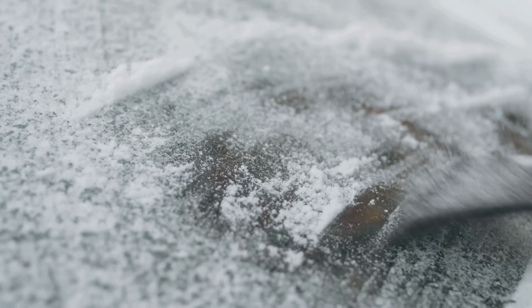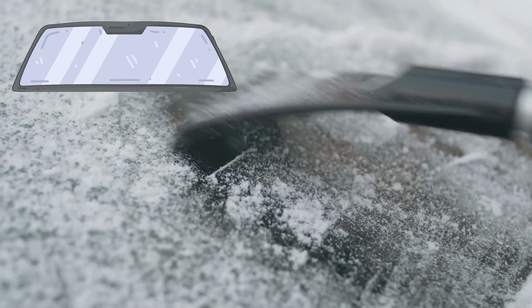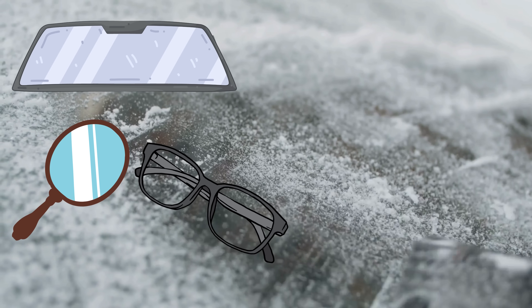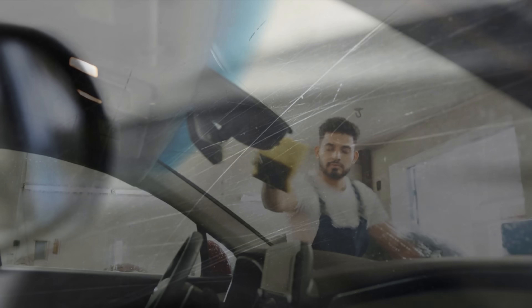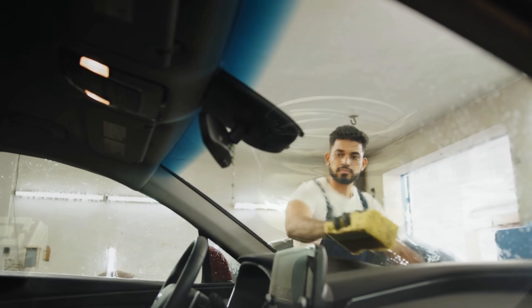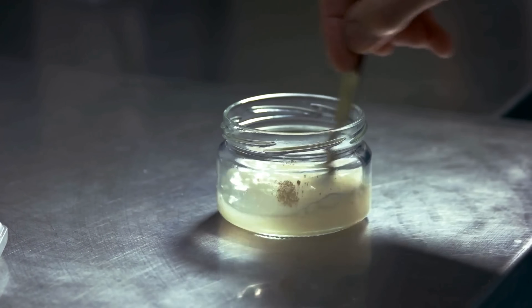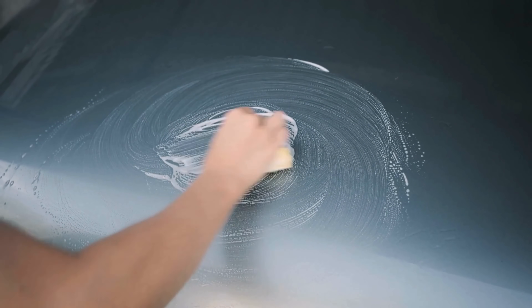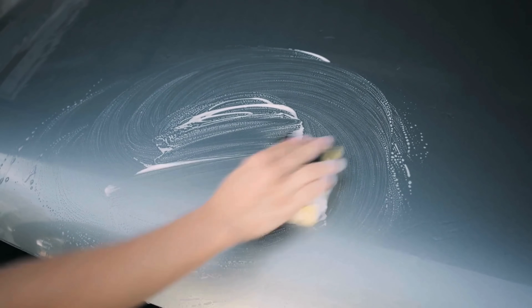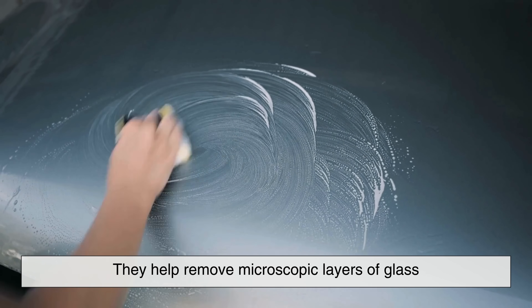In fact, it's the go-to material for making windshields, mirrors, and even high-end optical lenses crystal clear. When glass is manufactured or repaired, it often has tiny scratches or imperfections. To fix this, manufacturers use a polishing slurry made with cerium oxide. The ceria particles are superfine — almost like powder — and when applied with a buffing wheel or pad, they help remove microscopic layers of glass.